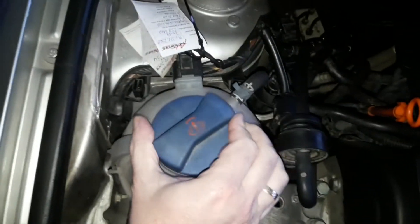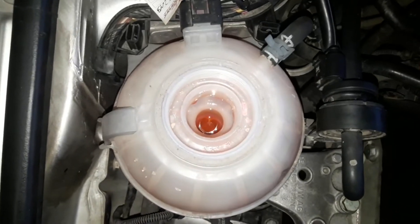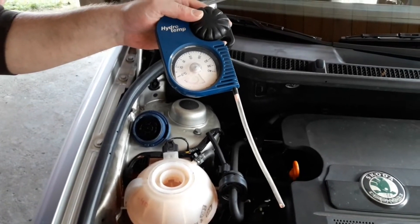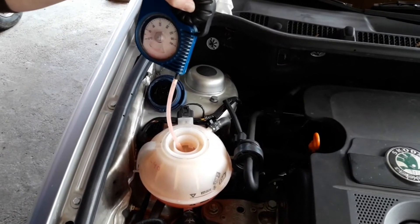On the other hand, if the level is too high for some reason, this can also cause overheating and an excessive pressure buildup within the system. In this case, get some coolant out. You can use a coolant tester to do this. If you don't have any experience doing this, we've made a separate video on this topic — we'll leave a link so you can take a look.